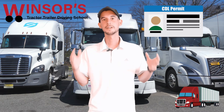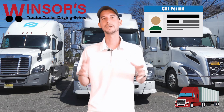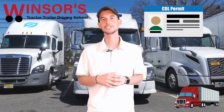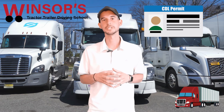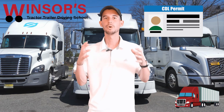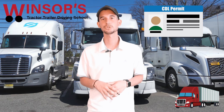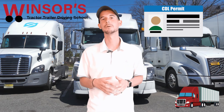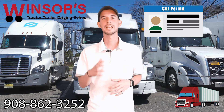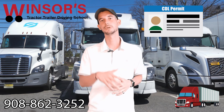Hope this video was helpful — a nice quick one to get you to understand when your CDL permit actually does expire here in the state of New Jersey. If you have any questions on how to get your CDL permit or what you should do once you have it, please give us a call here at Windsor's Driving School. We're always here to help. Our phone number is 908-862-3252.